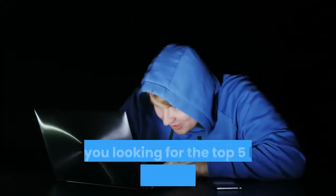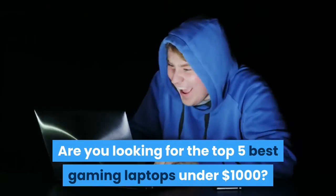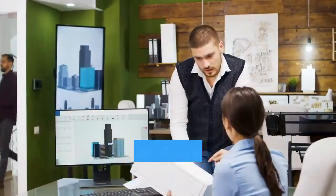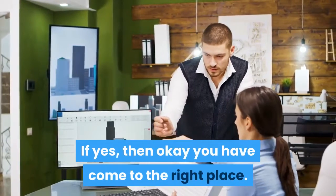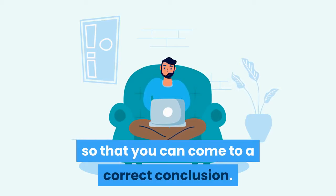Hello guys! Are you looking for the top 5 best gaming laptops under $1,000? Or are you not sure of the specifics of those laptops? If yes, then you have come to the right place. Just stay tuned till the end so that you can come to a correct conclusion.